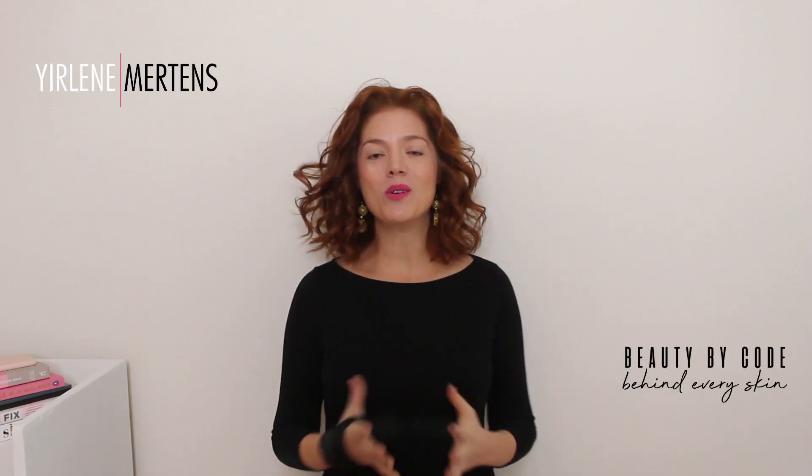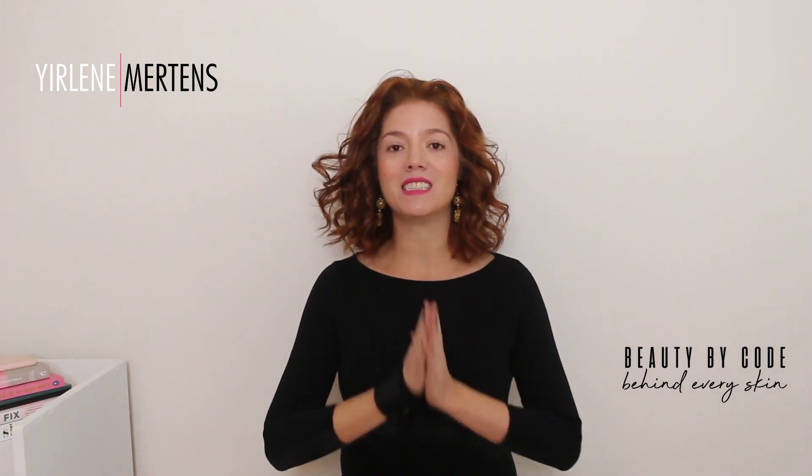Hi, I'm Yerlene Martens from YouTube by Code and I am here to help you find the code behind your skin. So welcome to my channel.